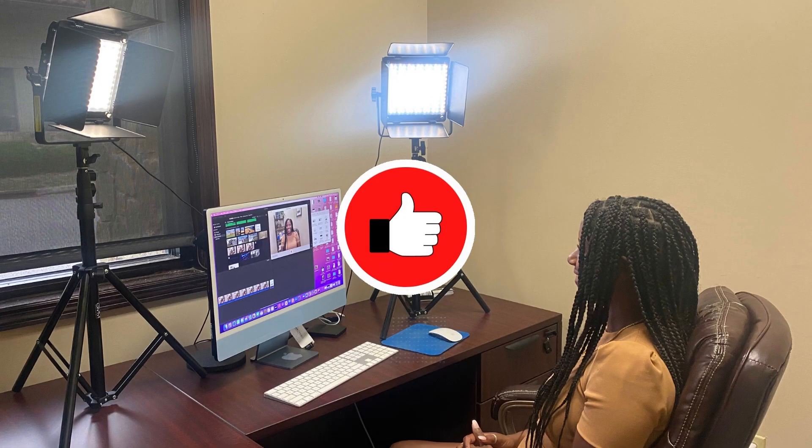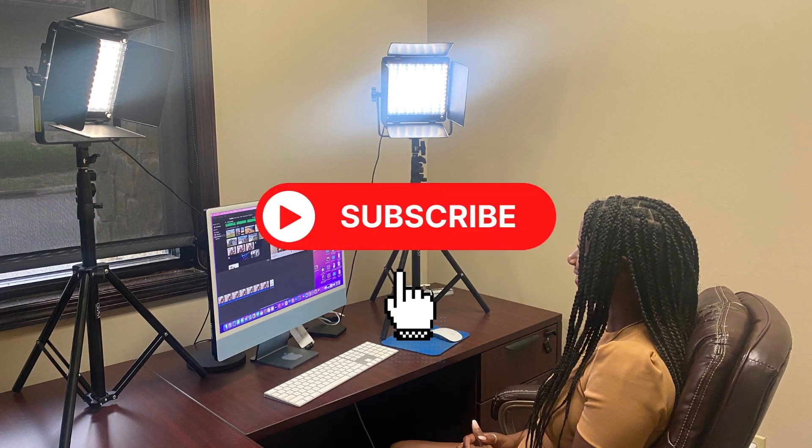Hey guys, welcome back to our channel where we give you expert advice and insights on real estate. Today, we're going to be talking about the steps that it takes to sell your home successfully. Whether you're a first-time home seller or you want to optimize the sale of your home, this is going to be some great information for you. So let's get started.